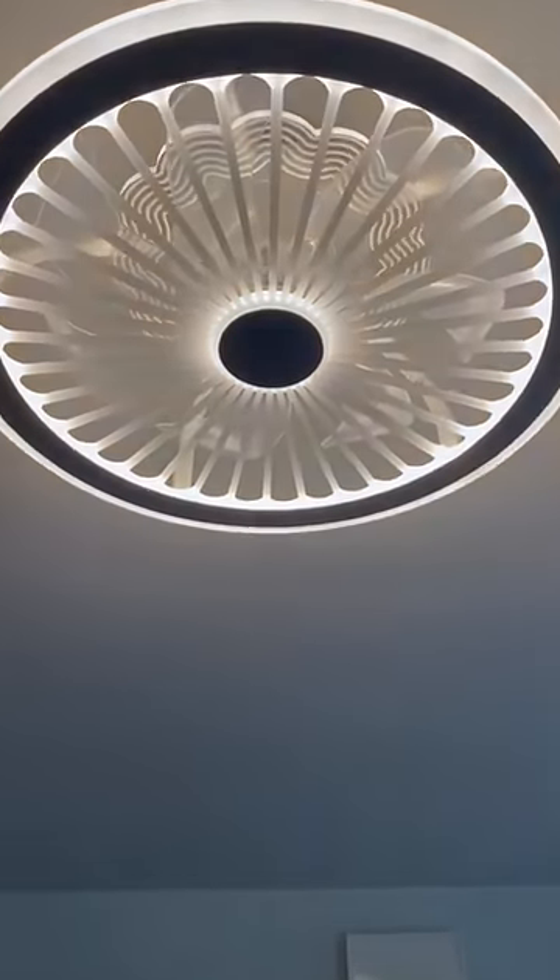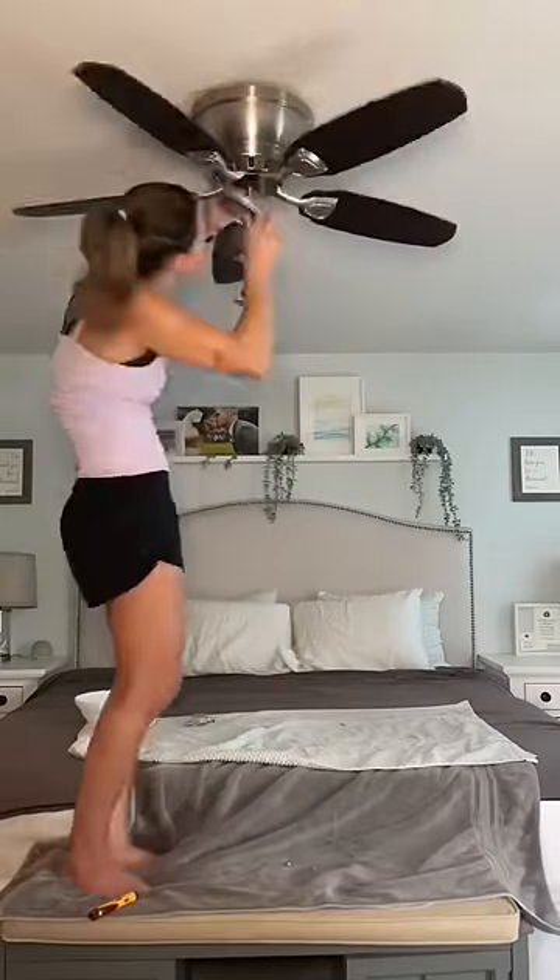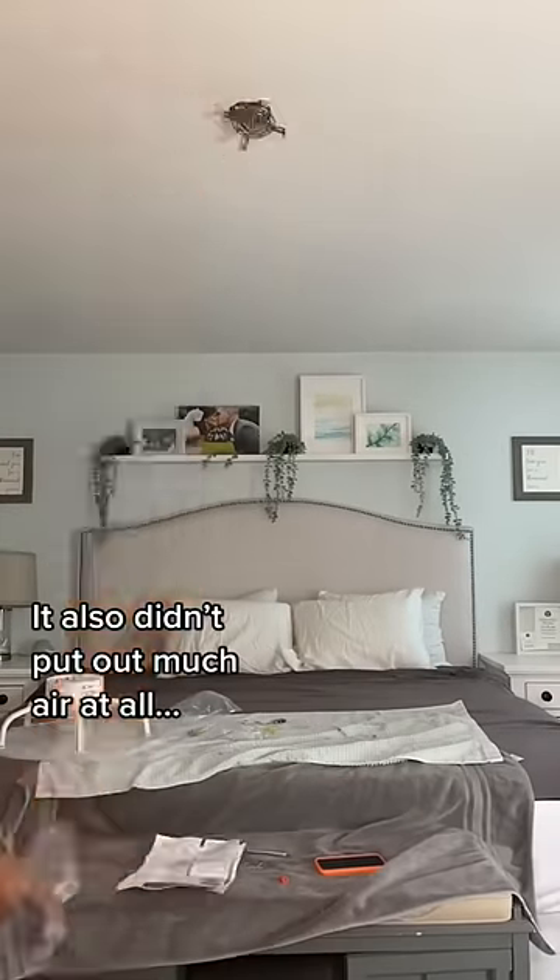Thanks Prime Day for the ceiling fan upgrade. Look at that light. So I hated this ceiling fan — it was bulky and it hung too low. The reviews on this low-profile fan sold me.